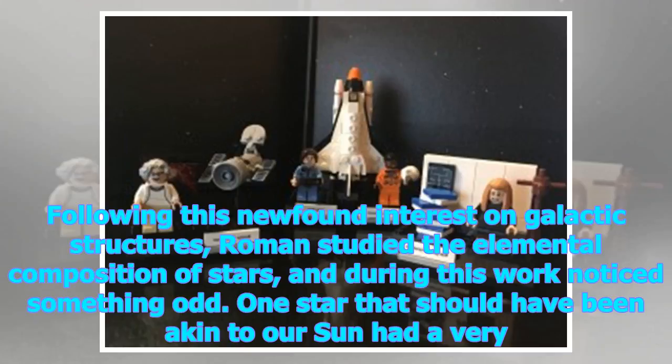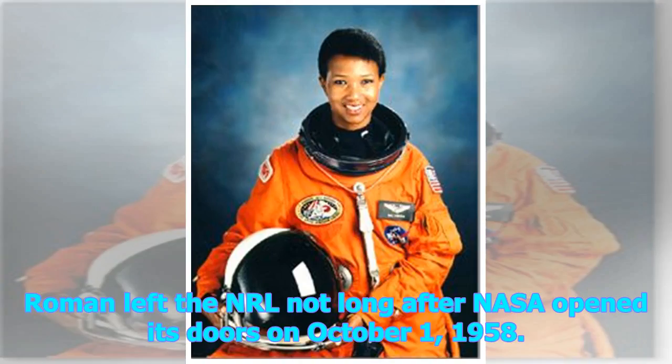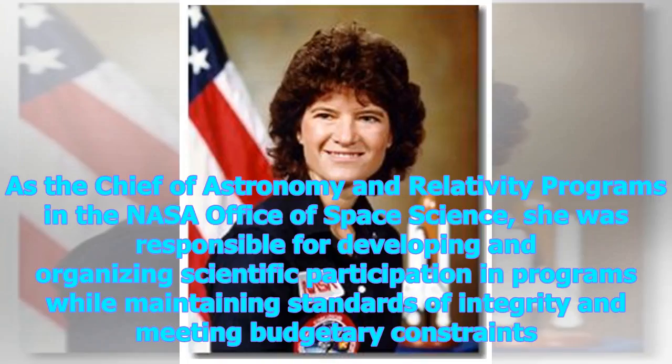Following this newfound interest in galactic structures, Roman studied the elemental composition of stars and during this work noticed something odd. One star that should have been akin to our Sun had a very different spectra. Her brief note about the star, Ag Draconis, caught the attention of Gerard Kuiper — namesake of the Kuiper Belt — who offered her a position at the U.S. Naval Research Laboratory. Roman left the NRL not long after NASA opened its doors on October 1, 1958. As the Chief of Astronomy and Relativity Programs in the NASA Office of Space Science, she was responsible for developing and organizing scientific participation in programs while maintaining standards of integrity and meeting budgetary constraints.